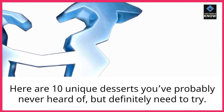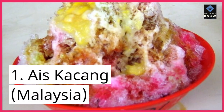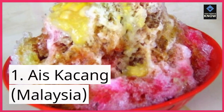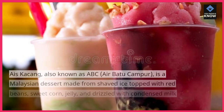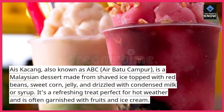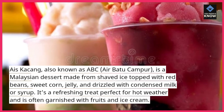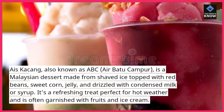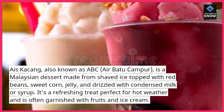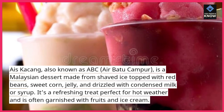Here are 10 unique desserts you've probably never heard of, but definitely need to try. 1. Ice Kekang, Malaysia. Ice Kekang, also known as ABC, Air Batu Campur, is a Malaysian dessert made from shaved ice topped with red beans, sweet corn, jelly, and drizzled with condensed milk or syrup. It's a refreshing treat perfect for hot weather and is often garnished with fruits and ice cream.